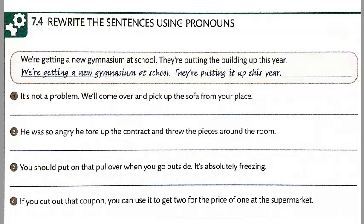Number one. It's not a problem. We'll come over and pick it up from your place.